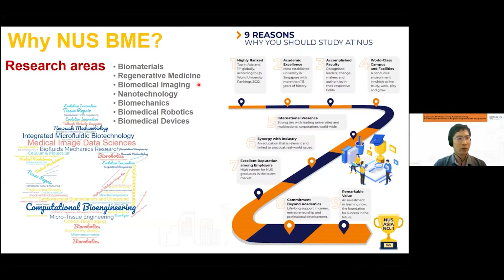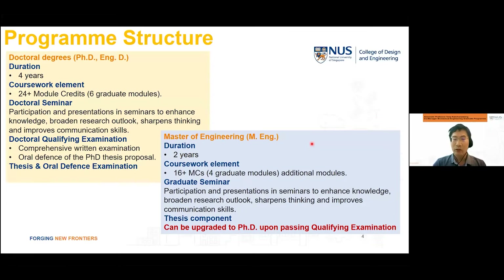We are a very well-established department with top faculty members. You can find more information on our website. We have world-class research facilities, and we interact very closely with industry as well as having ongoing collaborations with many internationally well-known universities and research institutes.